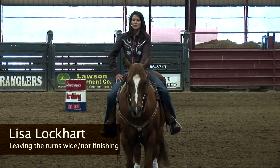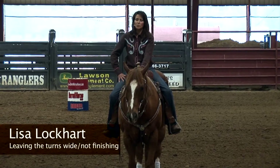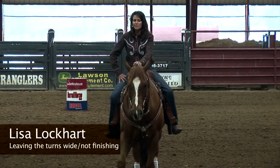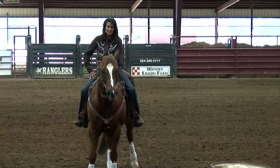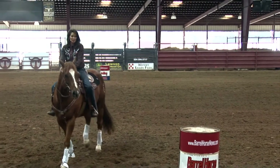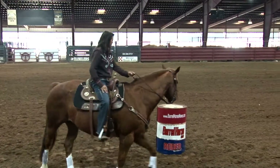Hi, I'm Lisa Lockhart and I'd like to show you a few things about finishing a barrel correctly and some things to work on if you feel like your horse is not finishing a barrel correctly. First and foremost, I think position is crucial. If you set your horse up for success in your approach and you give your horse an ample amount of room, I feel like once they get to this position, the rest is very easy for them.